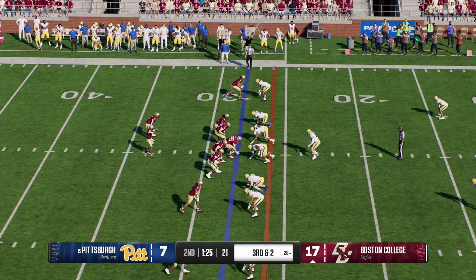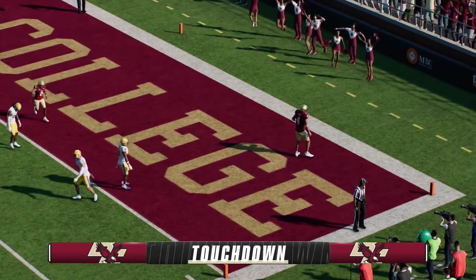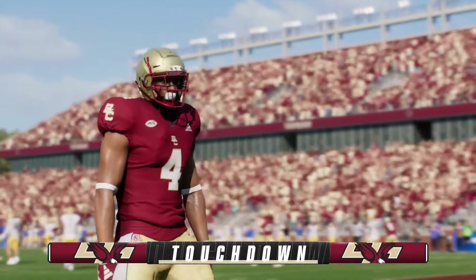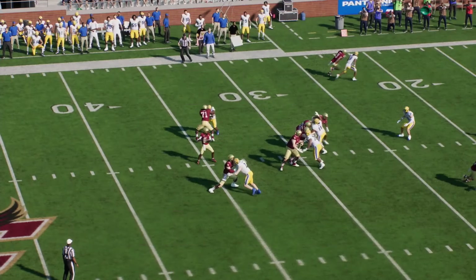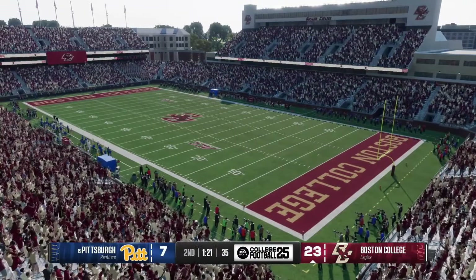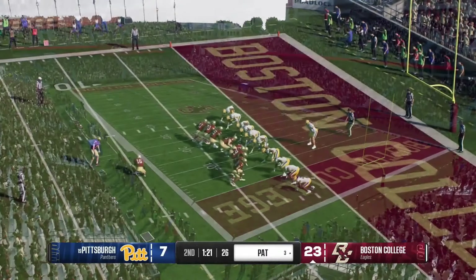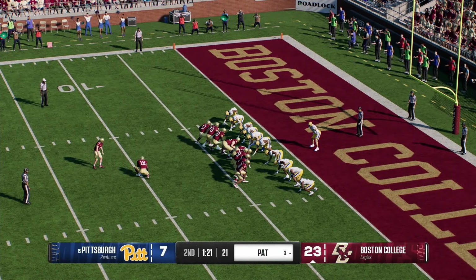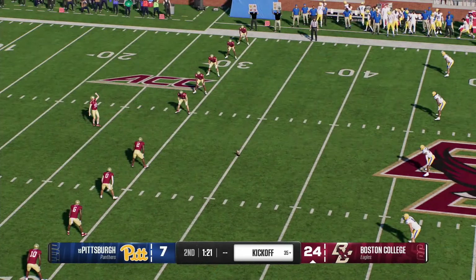Let's see if this is four-down territory or if they just pick up the first here. Looking to throw for it — and they'll put that scoreboard operator to work and put six on the board. He'll try to tack on one more, and with the extra point they now have a three-possession lead at 17. They took it 64 yards right down the field, and the score comes on a touchdown pass covering 28 yards.